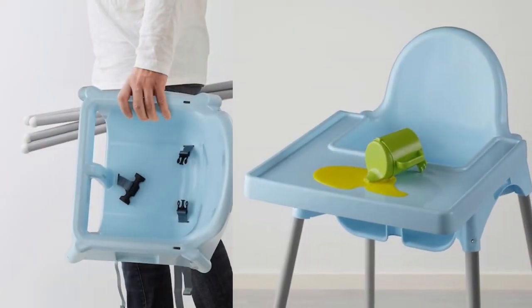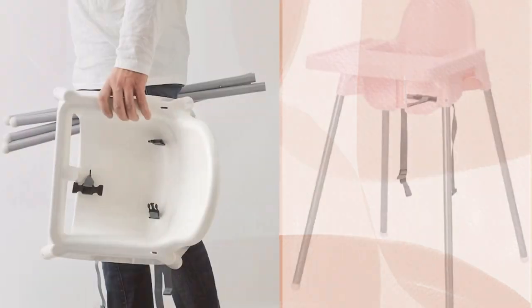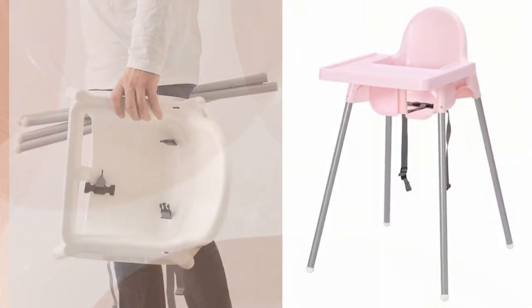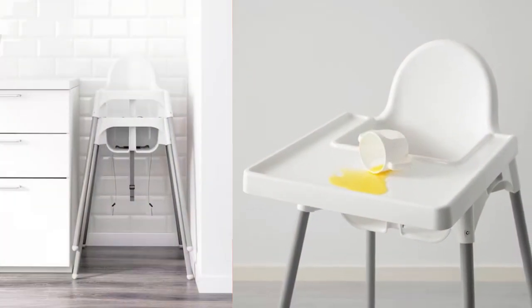This high chair is easy to take apart and bring along so a child sits safely and steadily, whether you are at home, at a friend's place, or at the park. This super sturdy and stable high chair will cost you Rs. 1190.